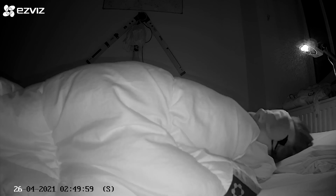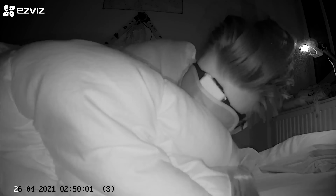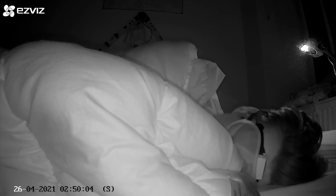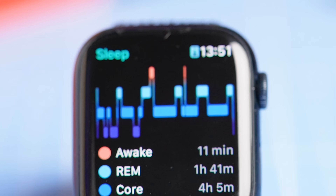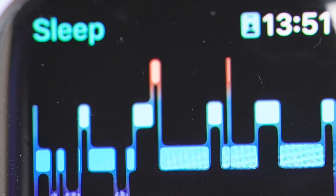Measuring heart rate and movement is especially easy during the night, when you're generally relatively still with a low heart rate. I should mention that I'm using the beta version of watchOS 9, but I suspect nothing will change with regards to the sleep stage tracking in the official release, since the algorithm was already trained. So let's see how the sleep tracking of the Apple Watch compares to an EEG device.